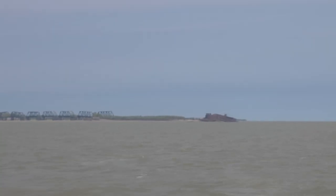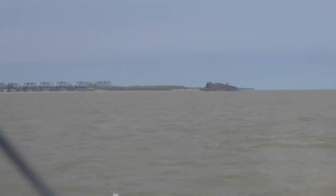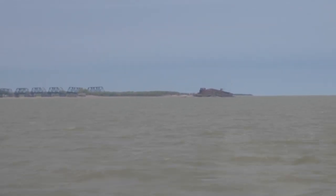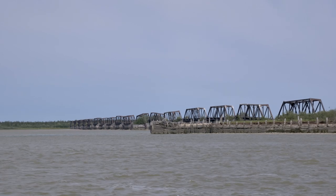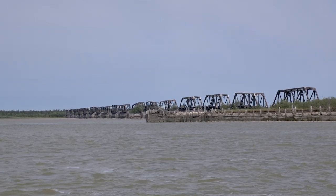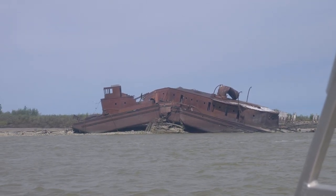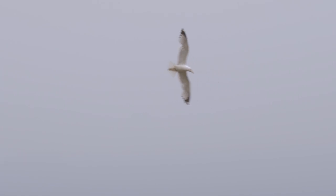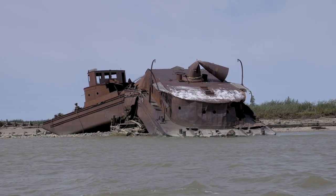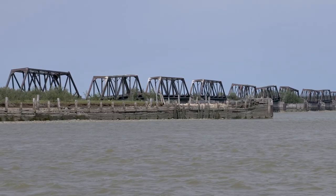As the Nelson merges into Hudson Bay, a strange sight appears on the horizon. An old railway bridge spans half a mile off the banks onto a small island filled with wreckage. This is what remains of Port Nelson, one of the biggest engineering blunders in Canadian history.